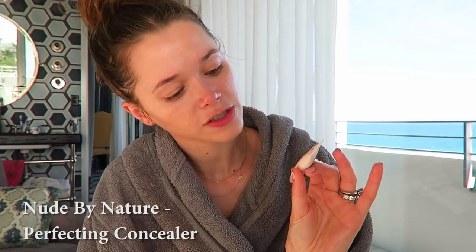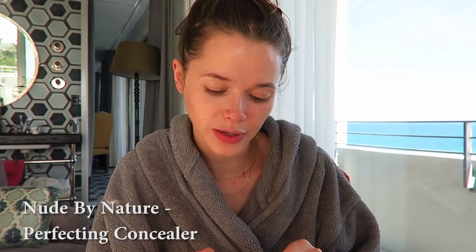I'm using the Nude by Nature Perfecting Concealer — it's been a great one for me. It's very moisturizing and it also doesn't really crease, which is nice. It's much better than most others I've used, and it also brightens, which I really like. Then I'm gonna do my eyebrows — I'm using Total Temptation by Maybelline, the brow definer. I love this product!